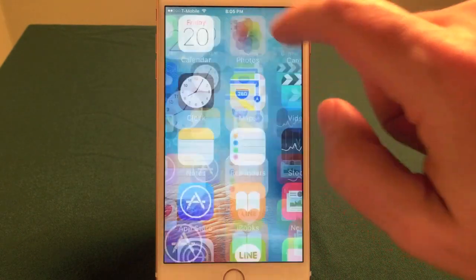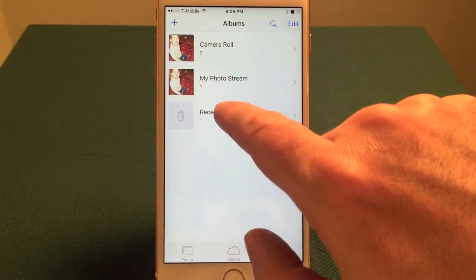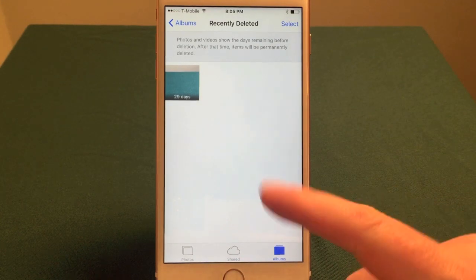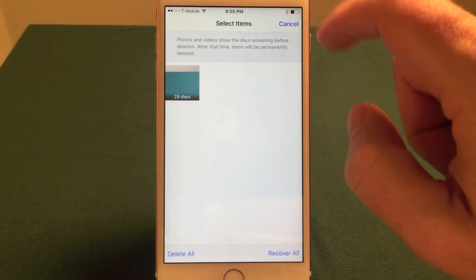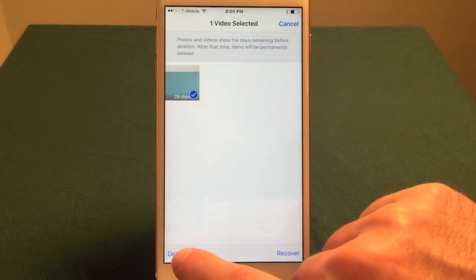Go to the Photos app and it will show all the different albums you have. Somewhere in there you'll see one that says Recently Deleted. It will be keeping the video for some length of time — 29 days. This video is probably a couple megabytes in size. To get rid of it for good, select it — touch it — and it will show a little check mark, then tap Delete.